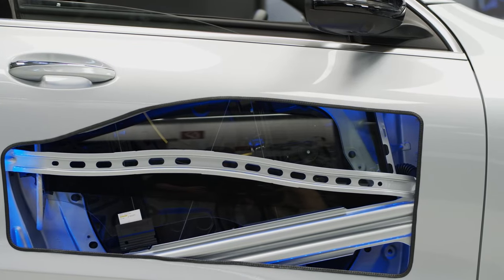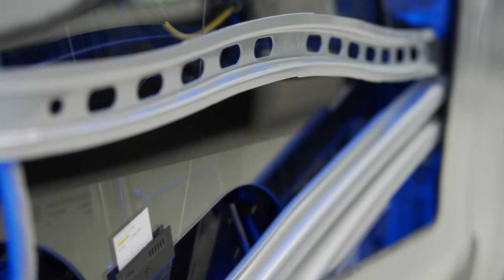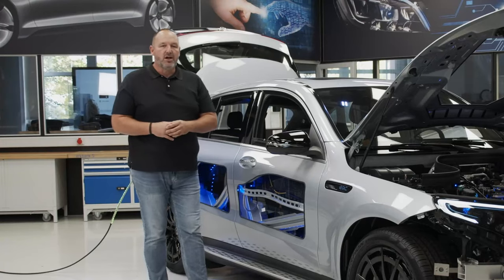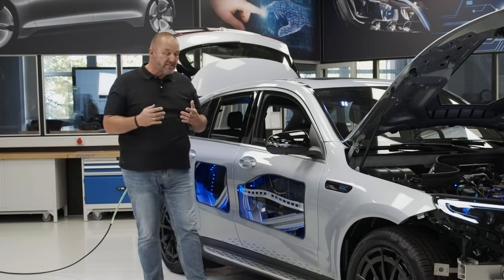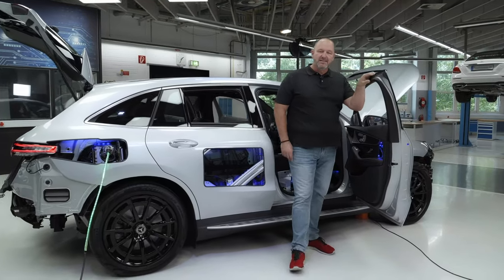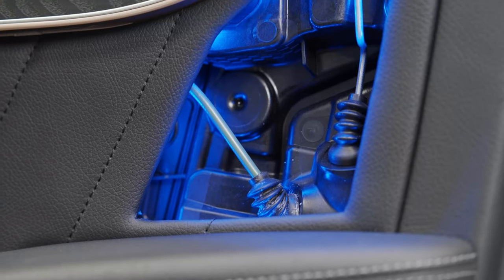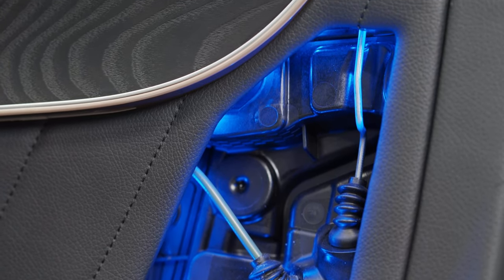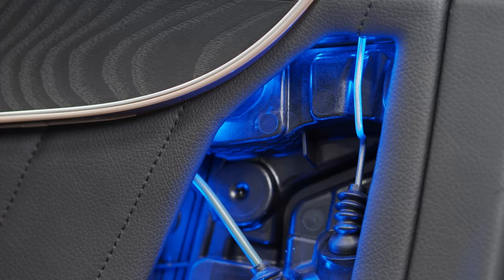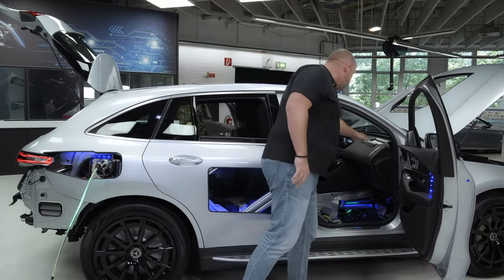Looking at the side of the EQC, it looks a bit like you're looking into a transparent door, because you can find parts of the safety structure here. More importantly, you can see into the mechanics of the power window, which is quite interesting. Opening the door, these young trainees have opened everything up — there's a hole in the door where you can find parts of the door locker mechanism.